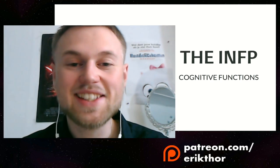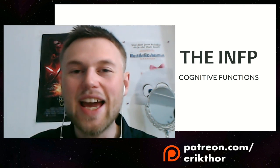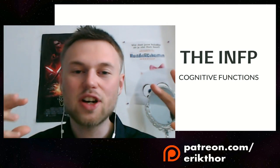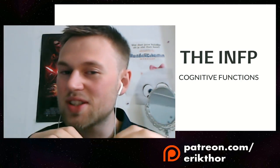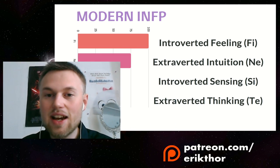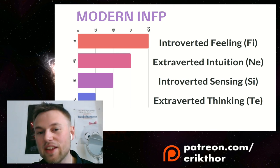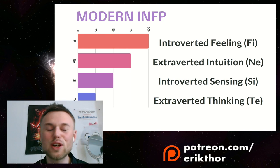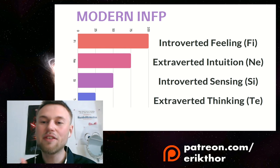Hey everyone, my name is Eric Dohr and in today's video we will be talking about the INFP's many different developments, taking a look at the cognitive functions and the cognitive function hierarchies. I have developed personalized cognitive function hierarchies for the INFP, so you might have a unique development that changes which functions you use as an INFP.